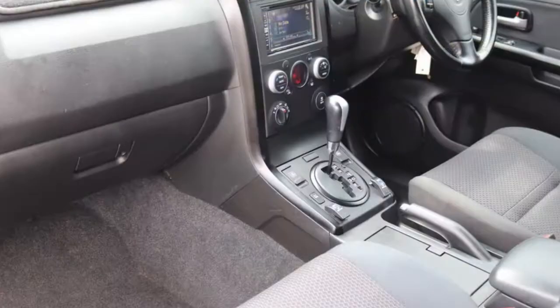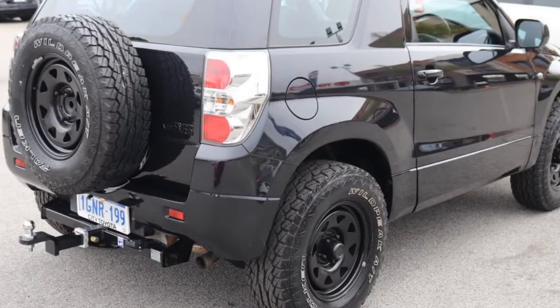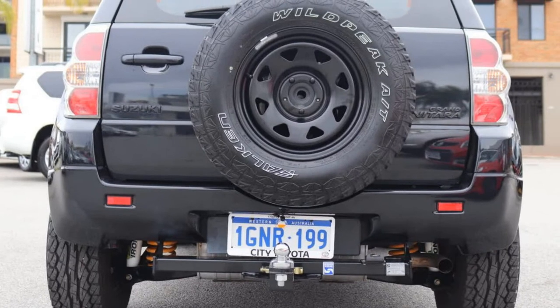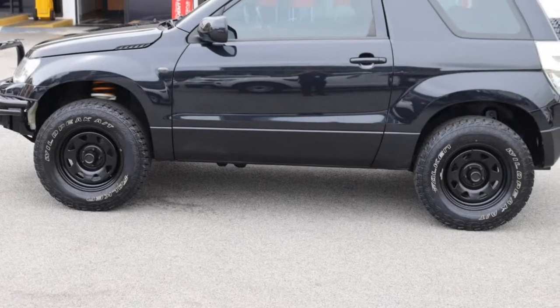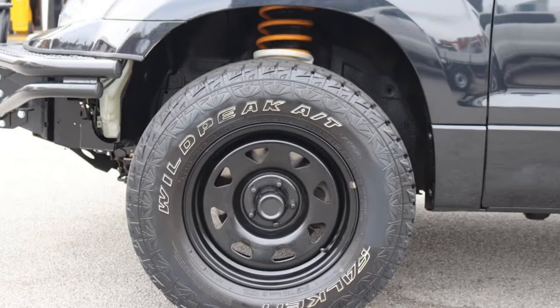The attractive black exterior is complemented by its stylish interior. This vehicle has all the features you could dream of: remote central locking, cruise control, power steering, climate control, a CD player. The anti-lock braking system will help deliver you safely to your destination, and more.